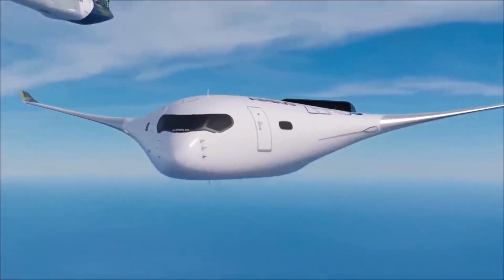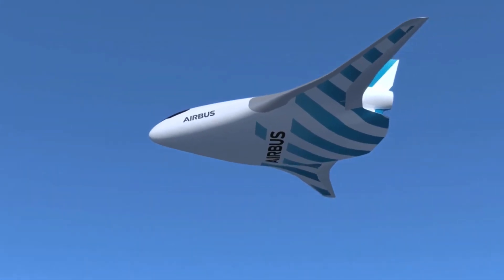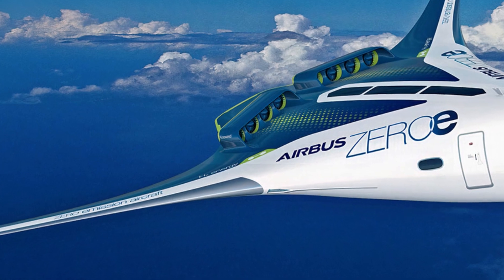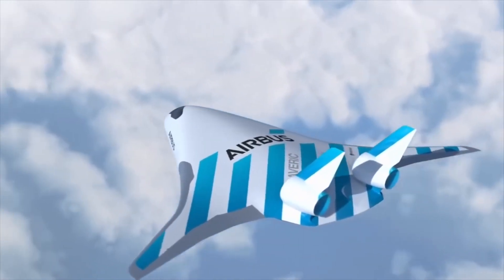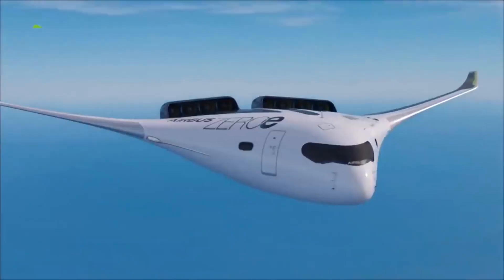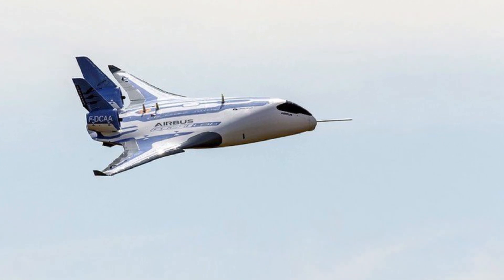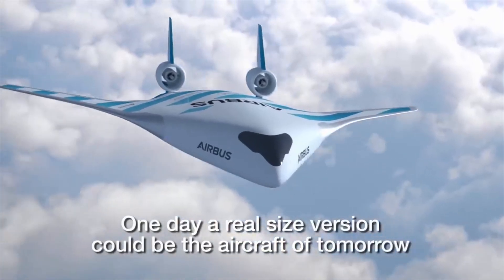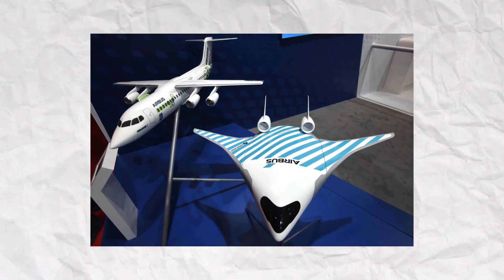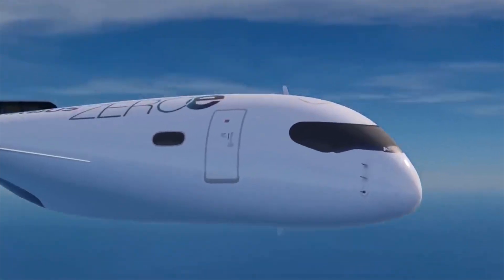The blended wing body configuration also opens up new possibilities for propulsion systems type and integration, as well as a versatile cabin for a totally new onboard passenger experience. The airfoil design generates lift across the entire fuselage rather than just the wings, meaning more power goes further and reduces drag. In an industry where efficiency improvements generally come from tweaks to engine and aircraft design that provide 1 or 2% bumps, a 20% improvement would be massive.